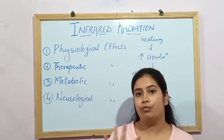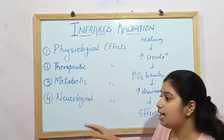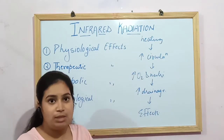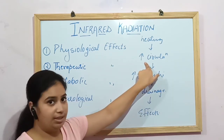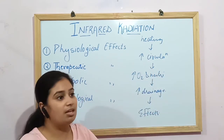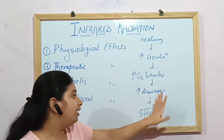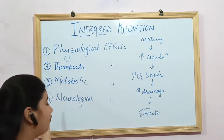The effects of IRR are of four types: physiological, therapeutic, metabolic, and neurological. The mechanism is almost the same for all four. IRR produces heat over the superficial epidermis. When heat is produced over tissue, it results in vasodilation due to increased blood circulation. As circulation increases, there is greater oxygen supply and more nutrition supply.